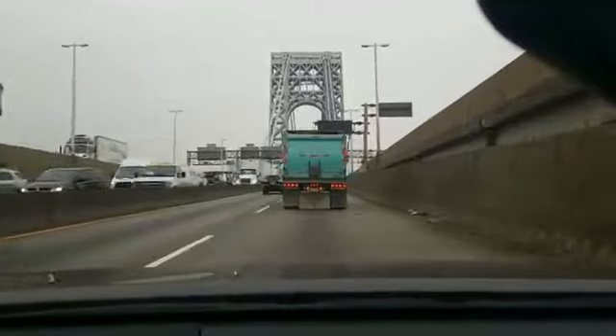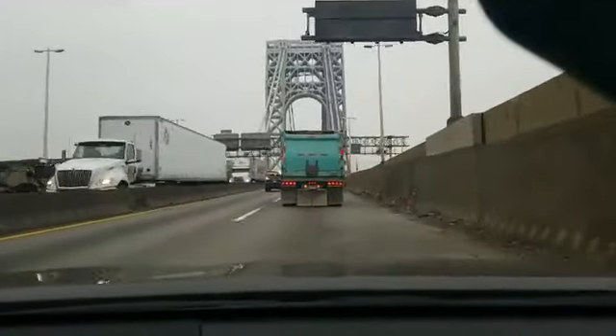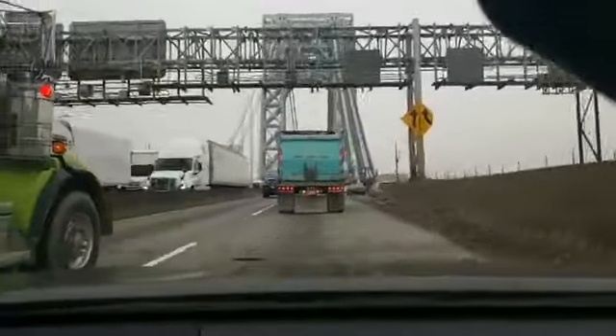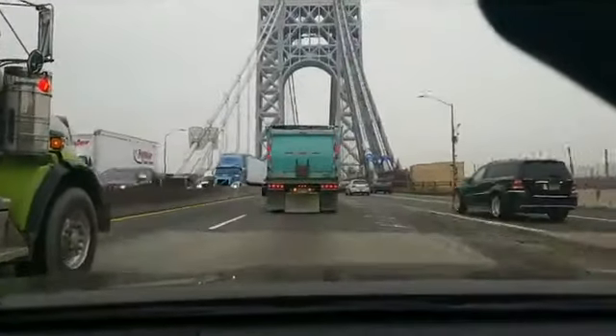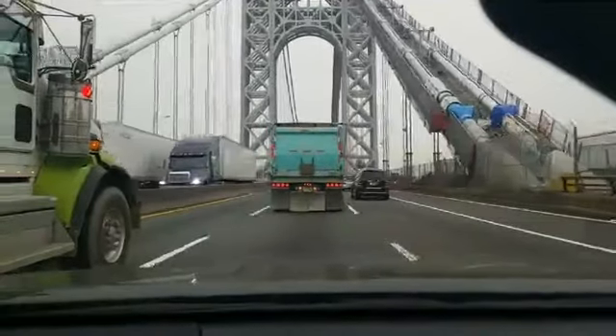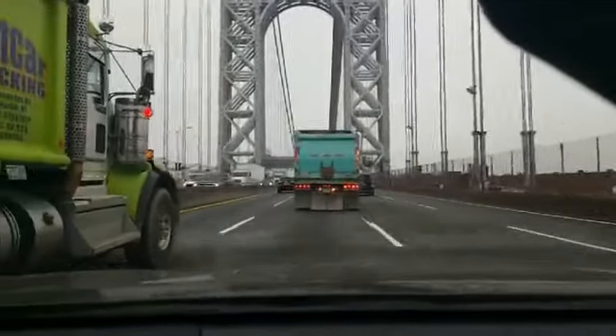This bridge is actually having construction done on it right now. It's being completely replaced, and as you can see, if you look at the legs of them, it's different on each side — that's what's happening right now.